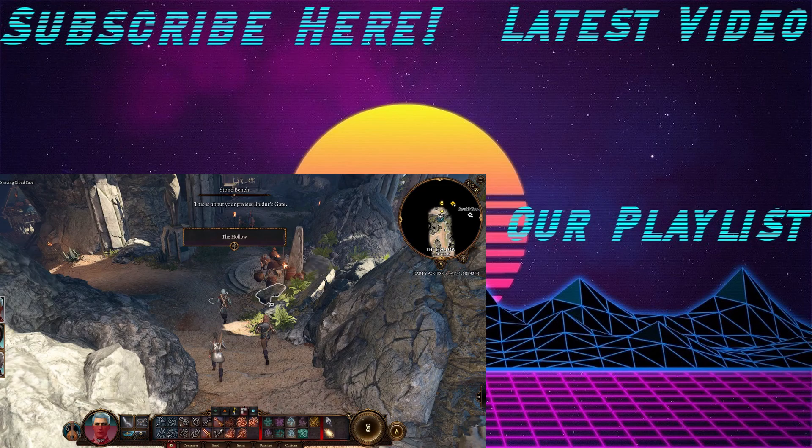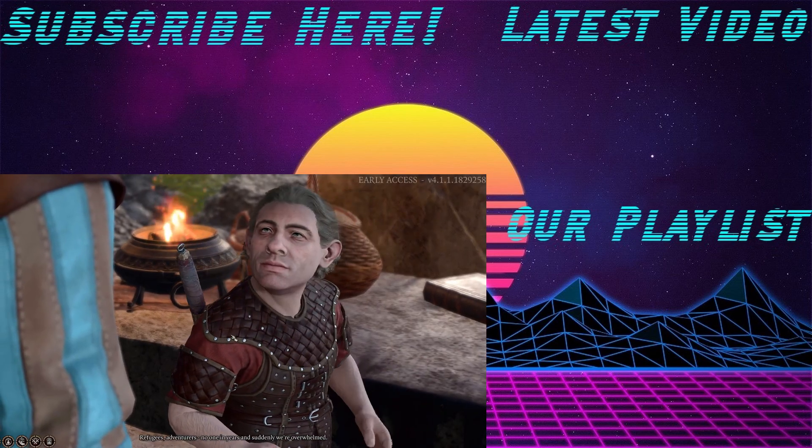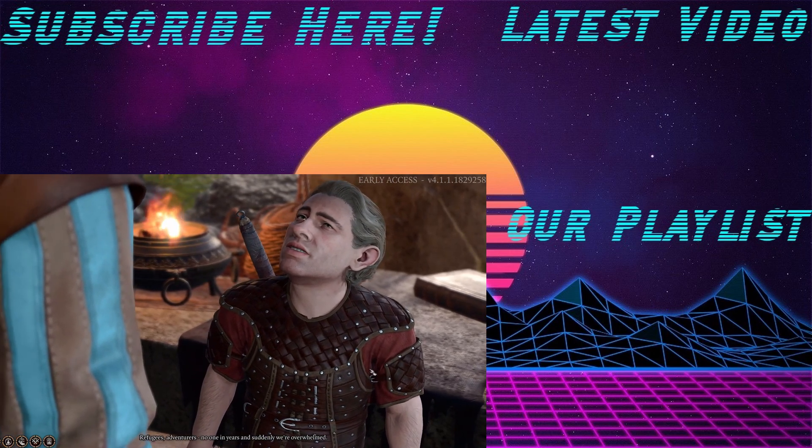As always, a like on this video will help us know we're making content that you want to see, and don't forget to subscribe if you haven't already. Once again, my name is Justin, and from the bottom of my heart, I thank you all for watching. Have a great spooky season, and as always, game on!